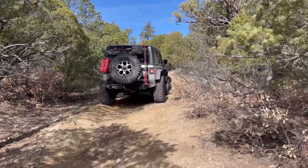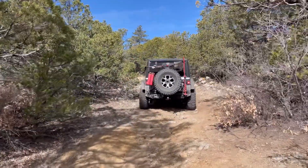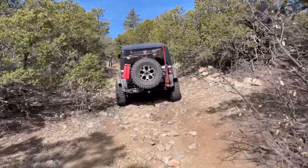Most of the tight spots we couldn't film because we had to keep our hands and heads inside the windows without getting them taken off, so just understand — it is tight.